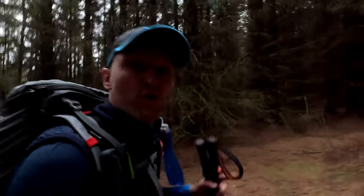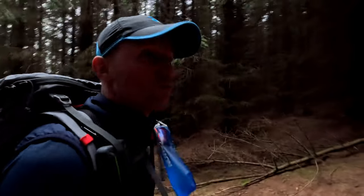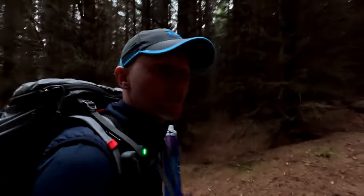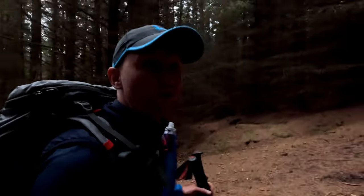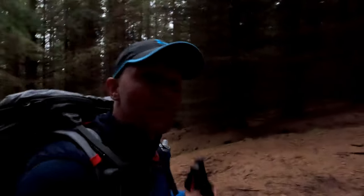The route's got us going up through a fire break, so I'll just get my head down and get up it. I'll bring you back out at the top, because it's pretty dark and you can't really see much. Anyways, I shall bring you back.